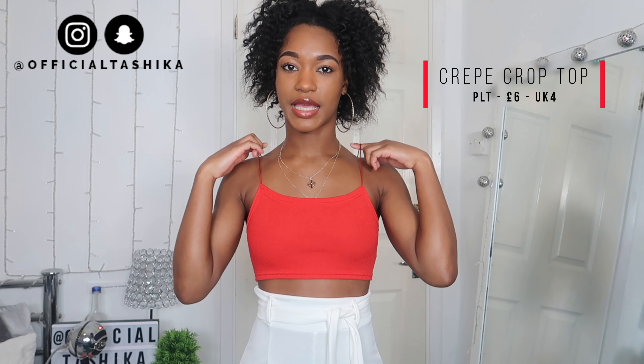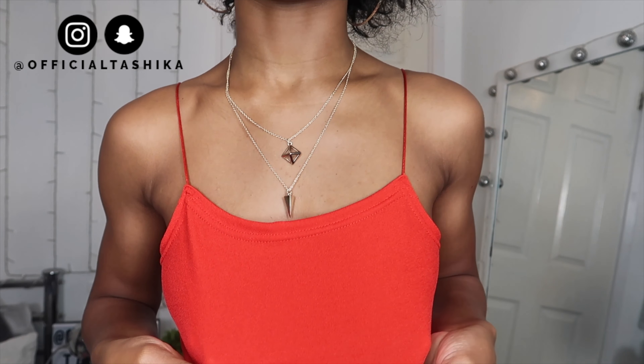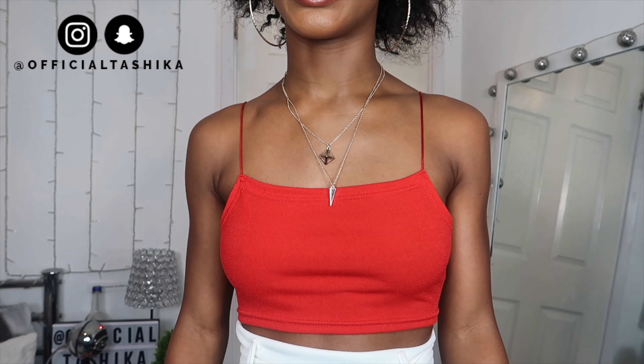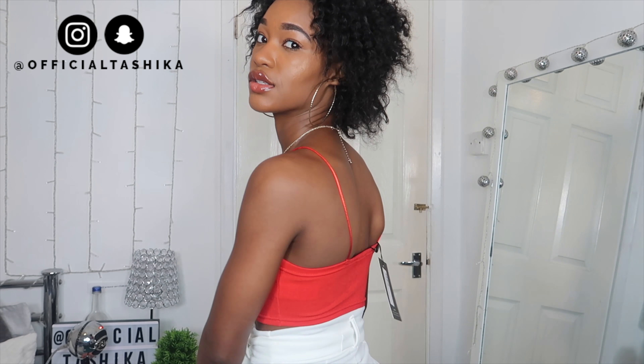I picked up this red spaghetti strap crop top in a size 4 and it was £6, so it's quite cheap. I like it a lot — the material is quite thick and I actually prefer it over the white ribbed crop top I showed earlier. This one is better quality, it feels a lot better and it's more stretchy, so if you're a size 6 it would definitely fit. The ribbed one is so thin and see-through, whereas this one is a little bit less see-through. There's nothing to complain about, and I love the scoop neck detail.